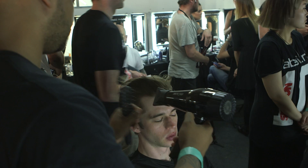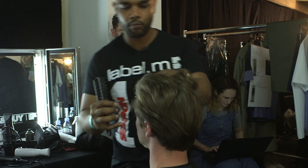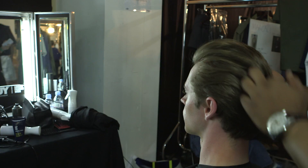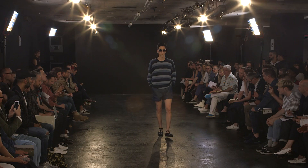Once we've blow dried the hair with the grooming cream, we're just going to have a look at the shape. We're going to apply another small amount of the grooming cream, working it within our hands so it starts to dissolve the product. We're just using our fingertips to rake it through and start to hold the actual shape.